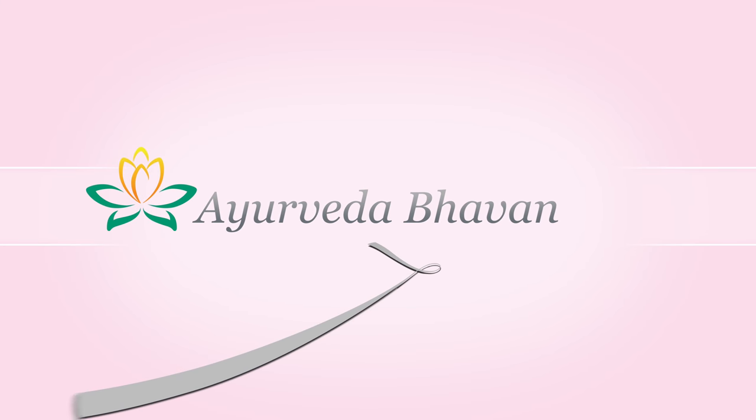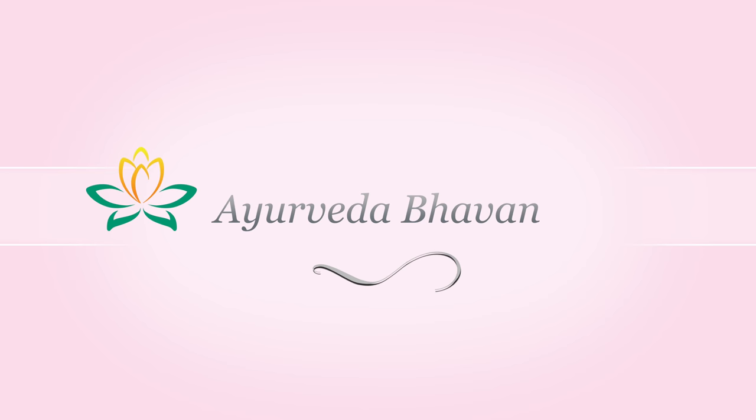Begin your healing journey with Ayurveda Bhavan today. Thank you.